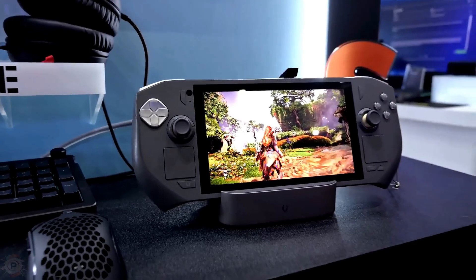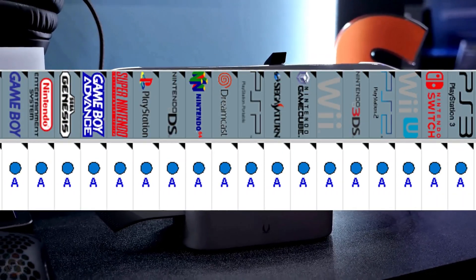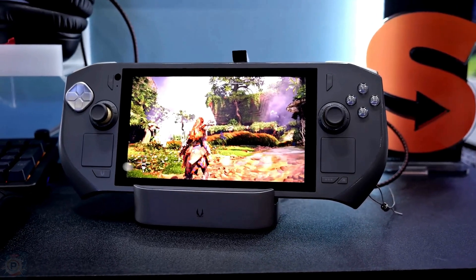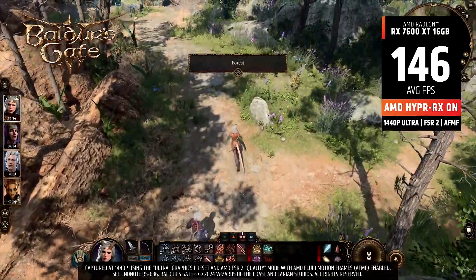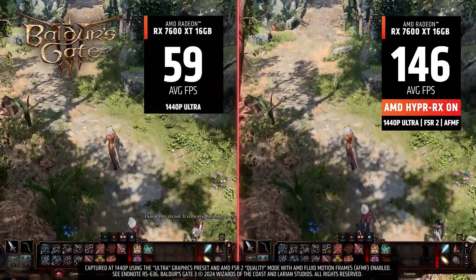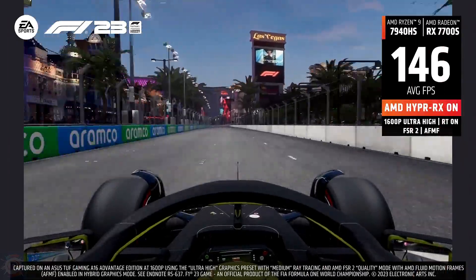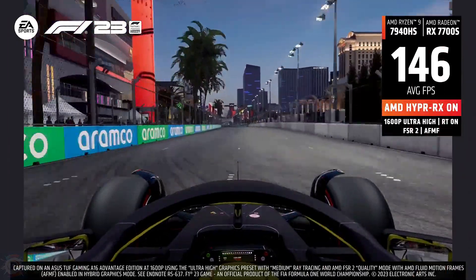This means that this console should have no problem emulating even PS3. In addition, the company has announced that when it arrives it will already have support for Fluid Motion Frames and FidelityFX Super Resolution, which is not even mentioned in the other devices we see on the market. These could be interesting differentiators for consumers, although the final price of the product is not so attractive.